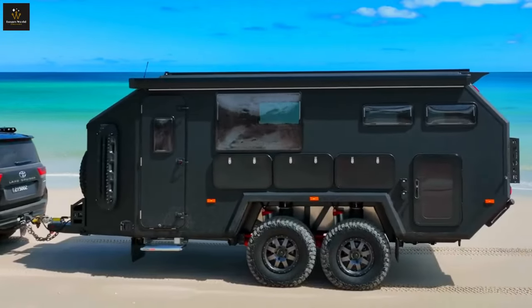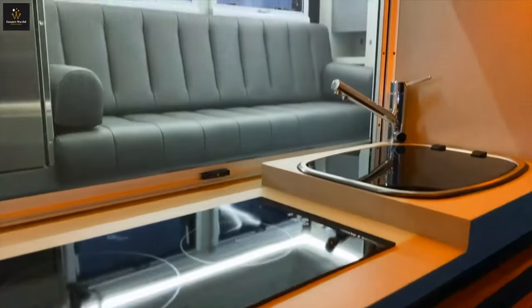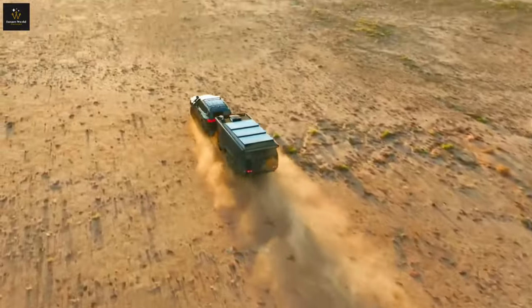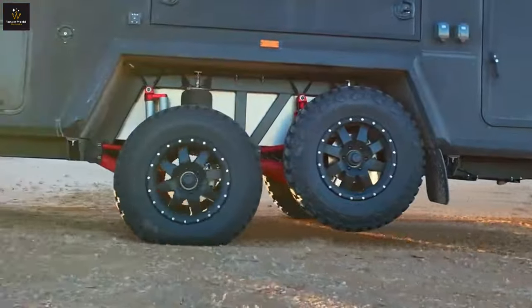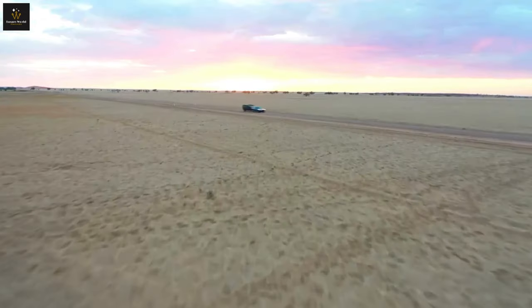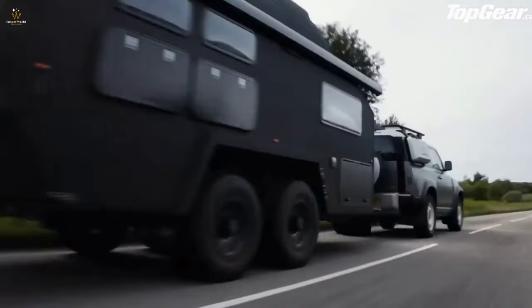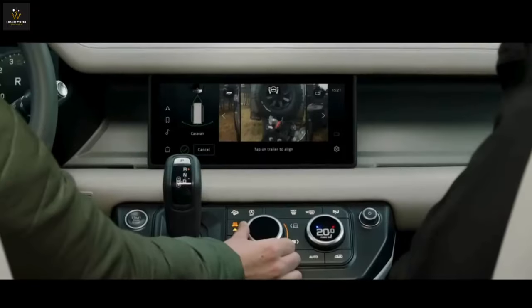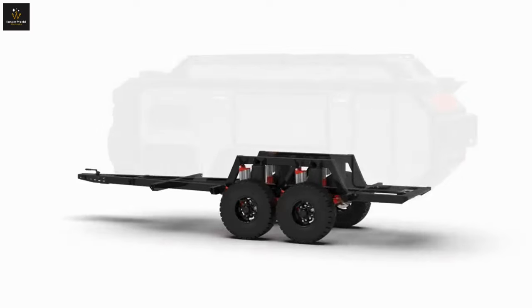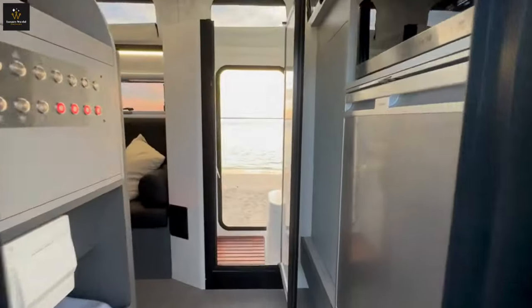From humble beginnings to cutting-edge designs, Bruder has evolved into a trailblazer in the industry. The Bruder sales showroom and support facility, opened in September 2022, serves as a testament to their commitment to excellence, housing the Bruder design team. Now, Bruder's trailers bring the thrill of adventure to owners worldwide — from families exploring the Australian wilderness to intrepid souls in Angola, Mongolia, the USA, South America, Armenia, Iceland, the Middle East, and Europe. Bruder has created a global community of adventurers, united by a shared love for exploration.